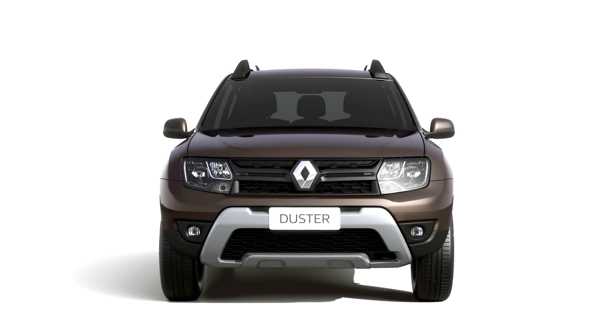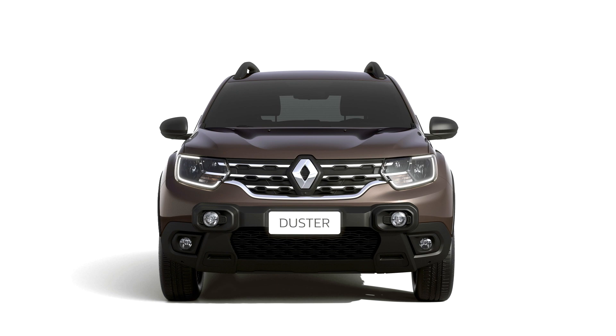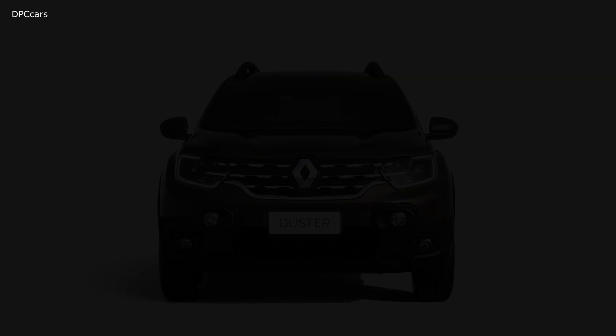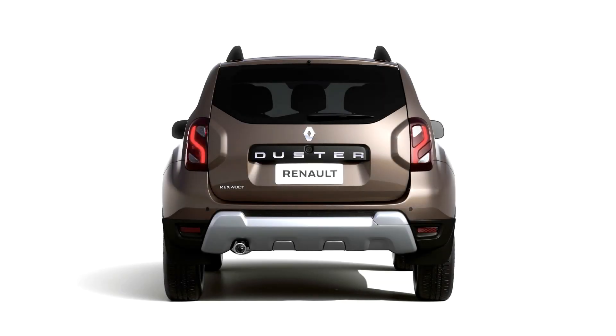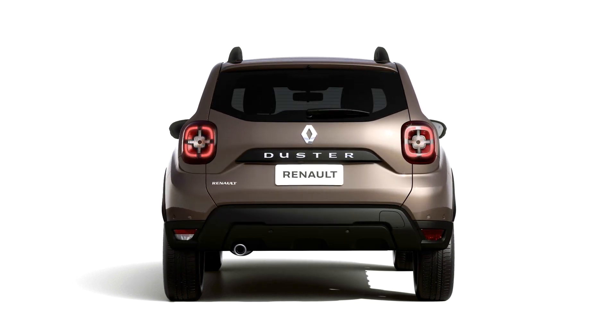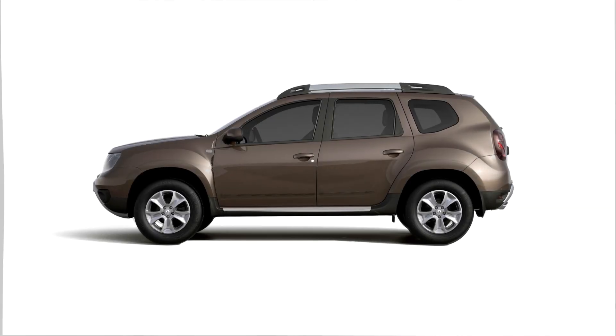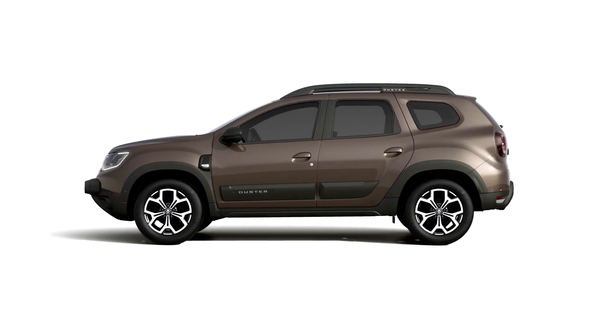The new Duster can do all that with even better looks and power. We've added more design secret sauce. The new Duster features even more assertive, bolder, sharper lines compared to its predecessor. With the same compact footprint, it looks more muscular.